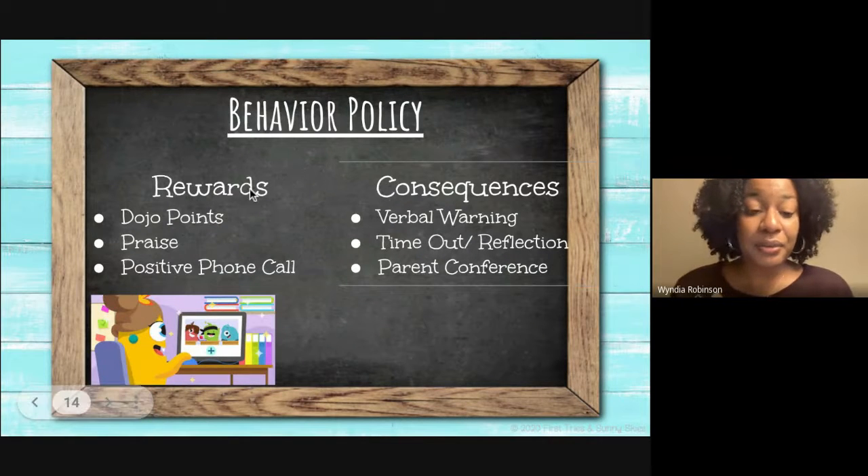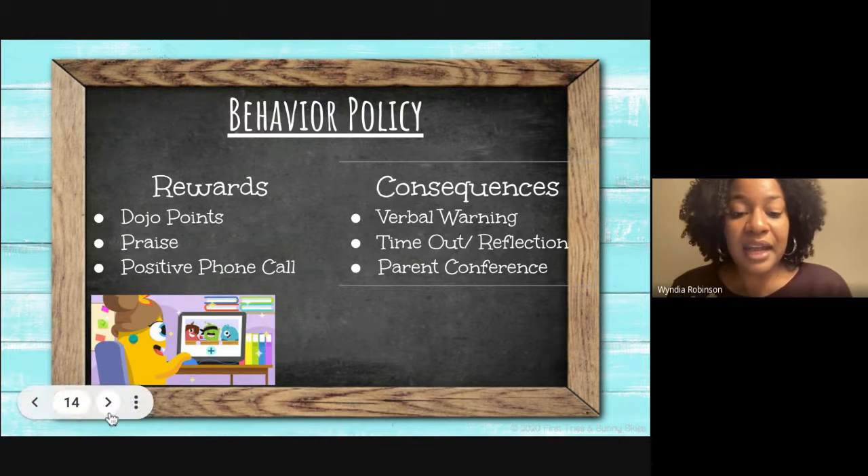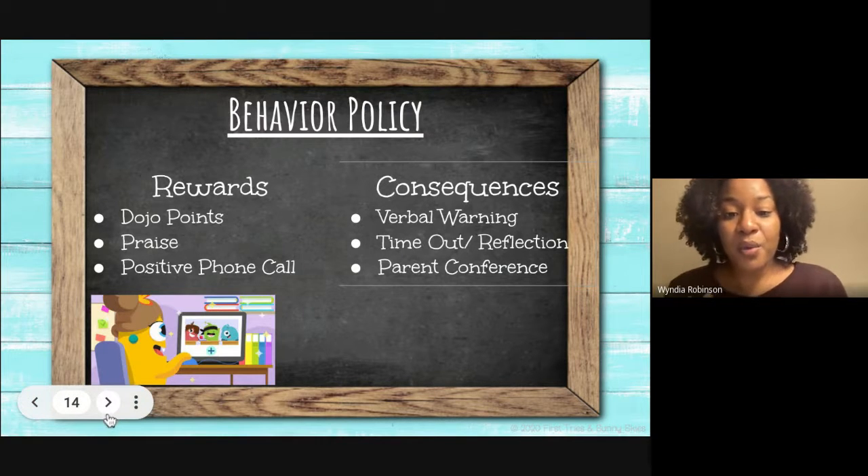Behavior policy: for rewards, I often do Dojo points, positive praise, and a positive phone call home. Students often associate phone calls with a negative experience, but I'd like them to know I'd like to speak to you not just for bad things, but for good as well — such as being kind, solving a problem, or persevering with what we're learning.